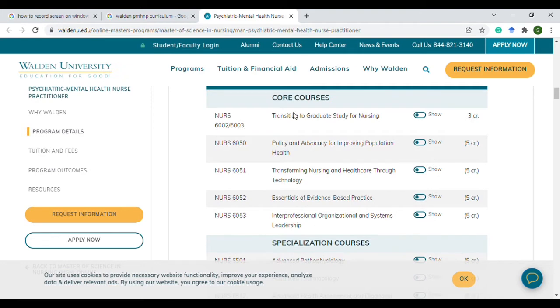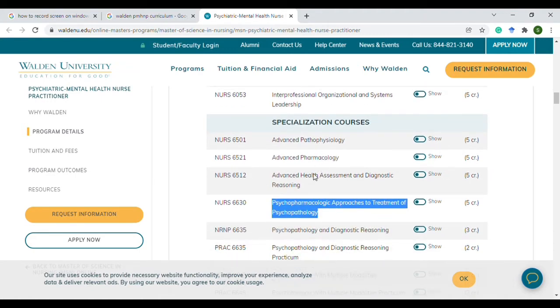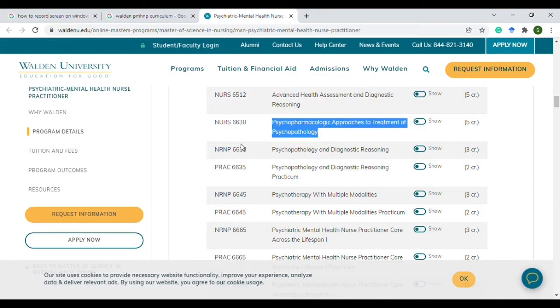If you're one of the students who likes to take two classes at a time, you can take these two in a semester and these two in a semester — though I don't recommend taking those two in the same semester. Keep in mind that before starting this course, you have to have an application for a preceptor, which I'm going to go over as well.